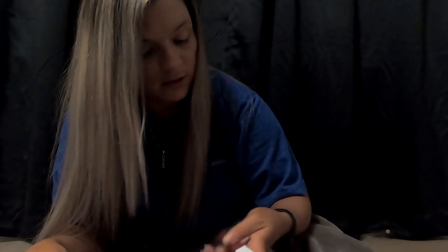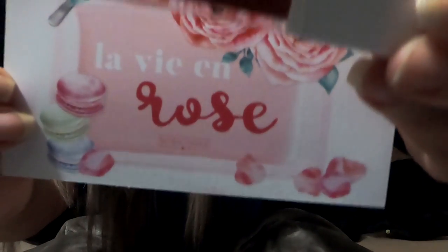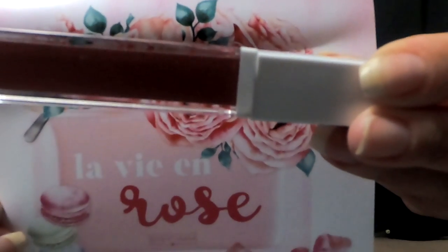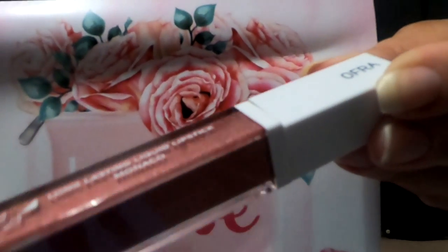And let's look at this. We have a long-lasting liquid lipstick. I don't know the color — this retails for $20.00. Can you see the color? There we go.